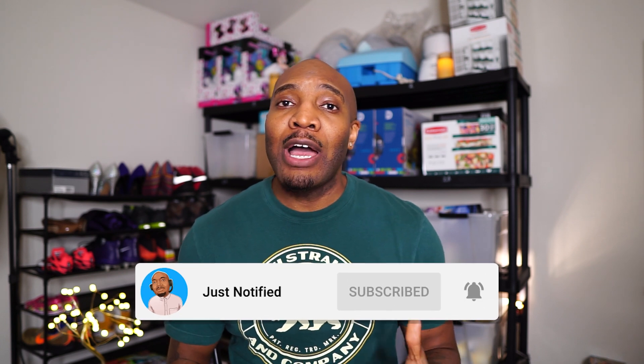Hey, welcome back to the channel. If you're new here, I'm just notified. And in this playlist, I go over a lot of information and tips to help you be more successful on platforms like Amazon. If you enjoy content such as this, please go ahead and hit the like button and subscribe to the channel so YouTube can send this video out and help more people such as yourself.